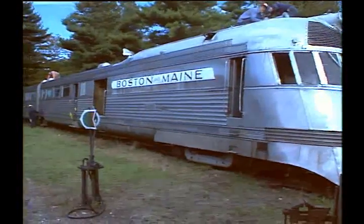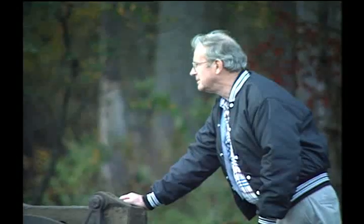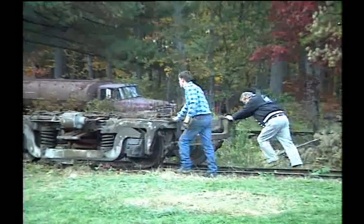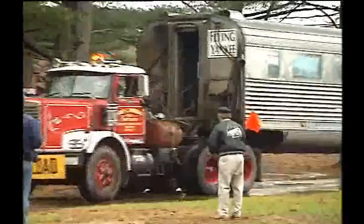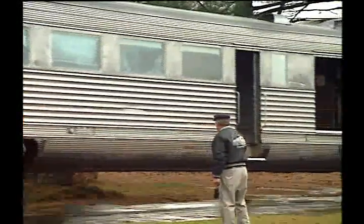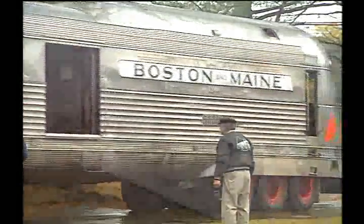Even in its dilapidated state, the Flying Yankee inspired and intrigued people. Bob Morrow, a well-known and respected New Hampshire entrepreneur, understood that more than anybody. Bob believed that just as the Yankee thrilled people in 1935, it could again — because the Flying Yankee is more than just a train. It is a vision of creativity and ingenuity.